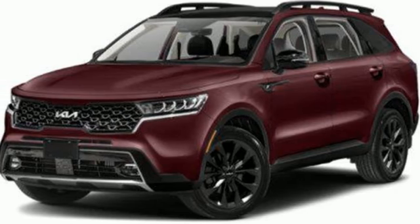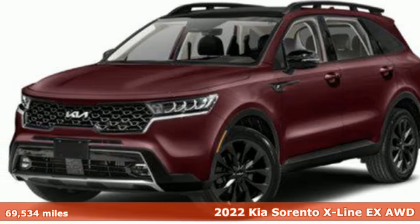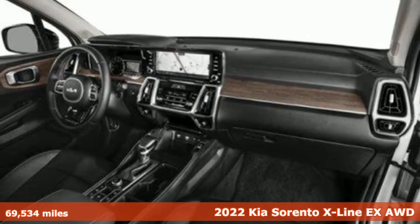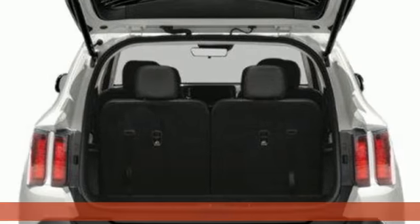It's a 2022 Kia Sorento. One look and you might find yourself taken by the perfect getaway vehicle. It comes with all the amenities you need.